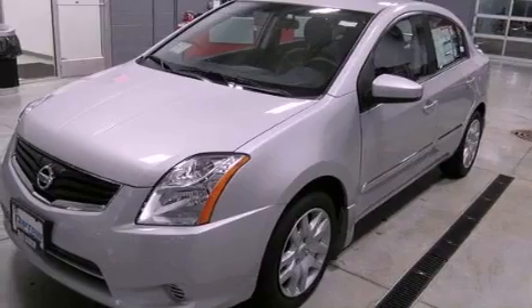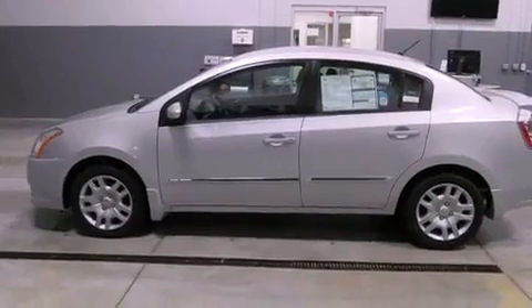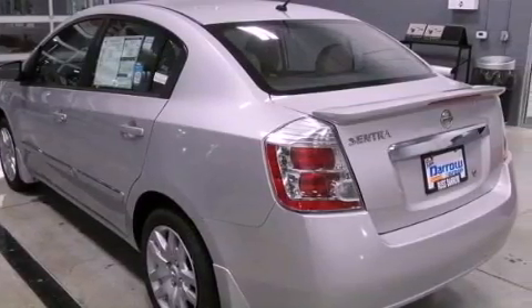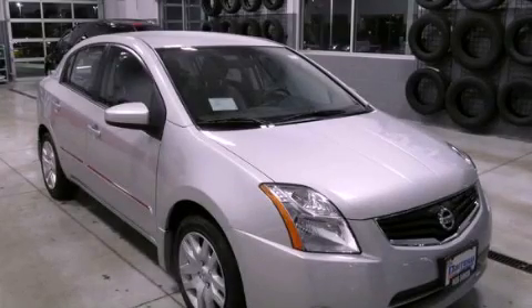Features include a low-tire pressure indicator, air conditioning, full-power accessories, an electronic throttle, a rear spoiler, a security system, tinted glass, rear impact crumple zones, a rear window defroster, and an auxiliary power outlet. Stop by today and test drive this automobile for yourself.